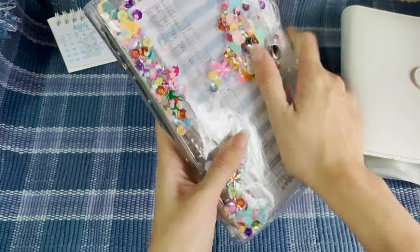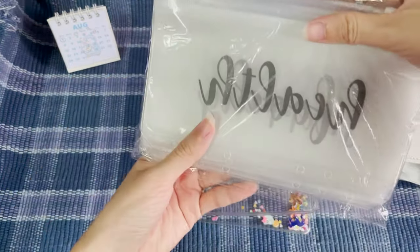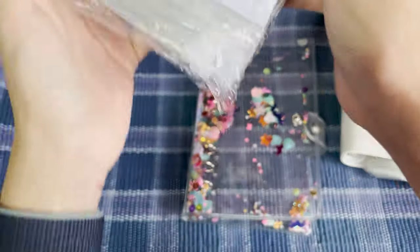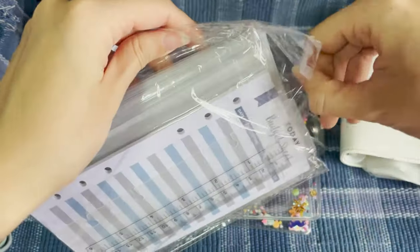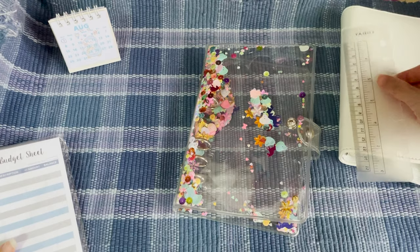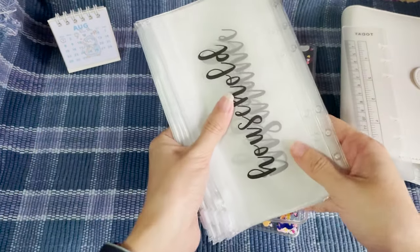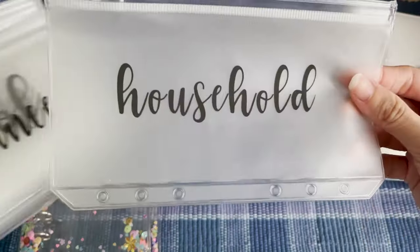Let's see — this actually comes with a little ruler, some extra binder sheets, and little zipper envelopes with black wording on them.